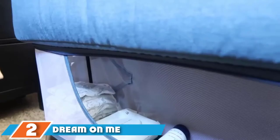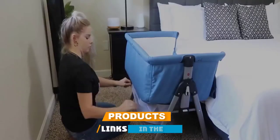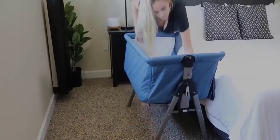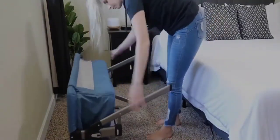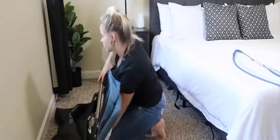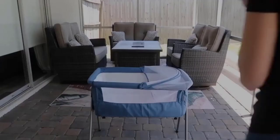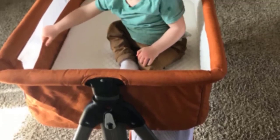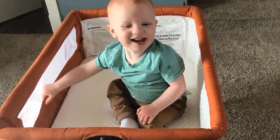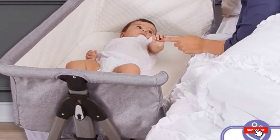At number 2 we have the Dream On Me Lotus Bassinet and Bedside Sleeper. It has four adjustable heights to fit your bed, and it can stand alone or you can pull one side down to have your baby closer to you. The mesh walls let you see your baby easily. It's lightweight and easy to move from room to room, and comes with a carry bag so you can fold the bassinet and go. A bonus feature is the net canopy for outdoor use, and there is also a retractable storage basket. This one also costs less than some others on the list.